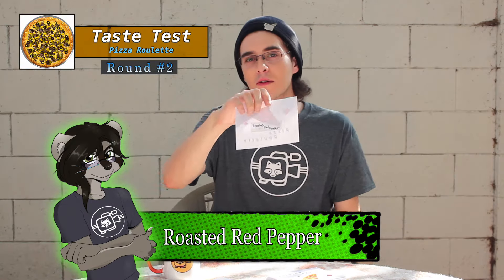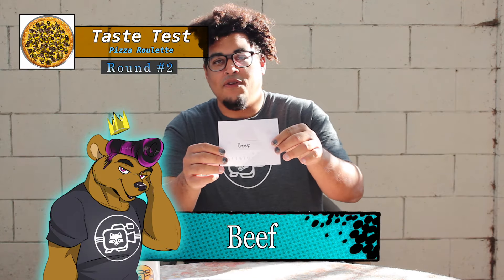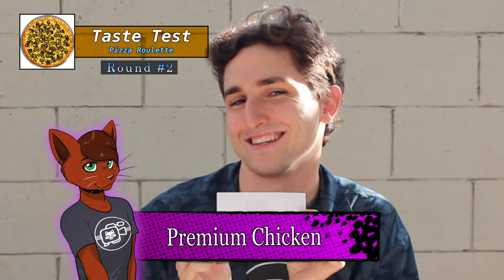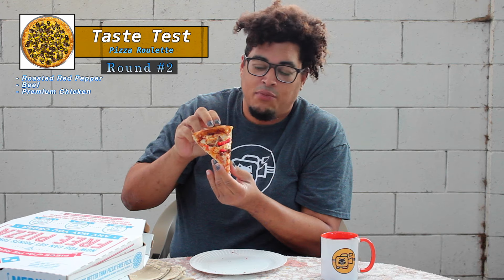My second number is going to be nine. The second number I got was 23, and my number is 24. Counting seven, eight, nine — roasted red pepper. 22 and 23 — beef. This could be questionable. 24 — premium chicken. They're not skimping out on the red pepper. Nice blend.